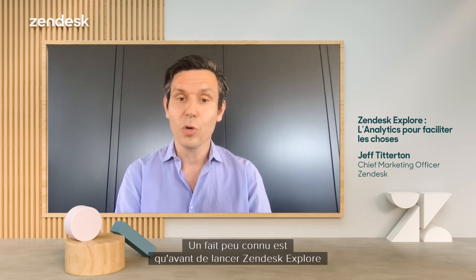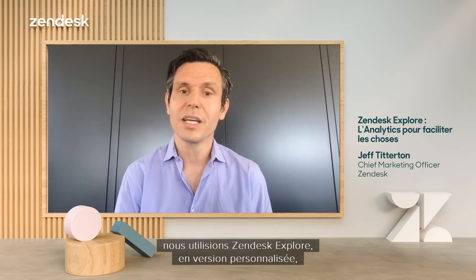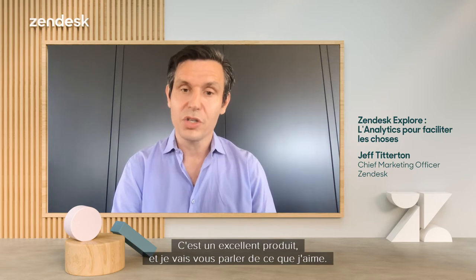A little-known fact is that before we rolled out Zendesk Explore last June for our customers, we were actually using custom versions of it to run my marketing team as we built it. We've been using it for several years and we continue to use it today. It is a great product, and I'm going to talk to you about what I love about it.